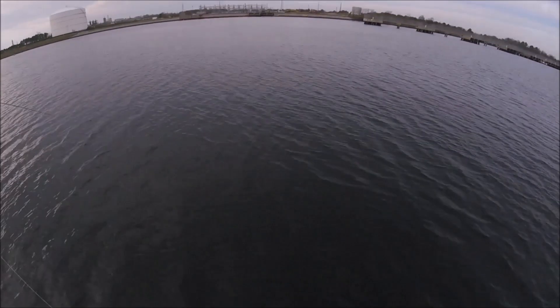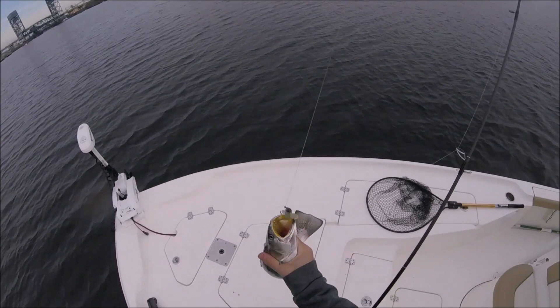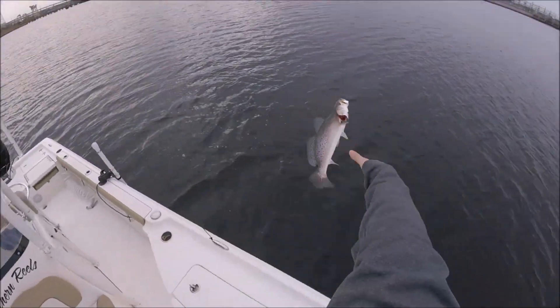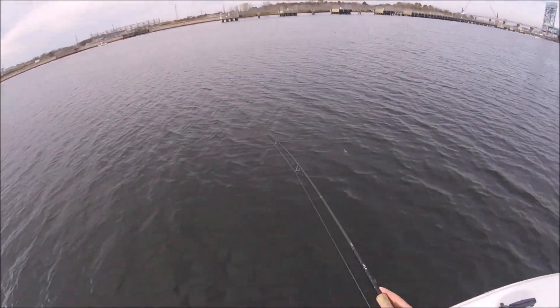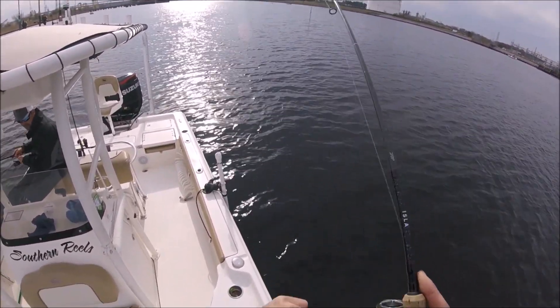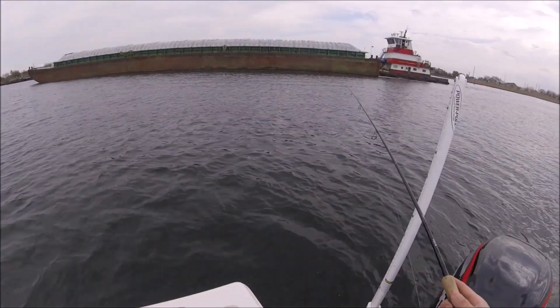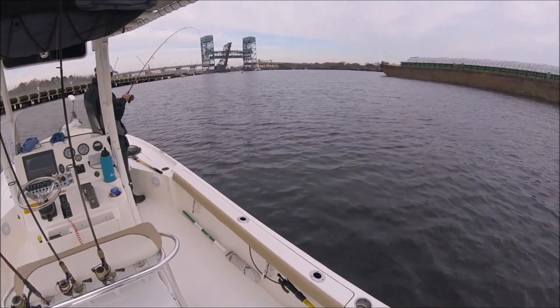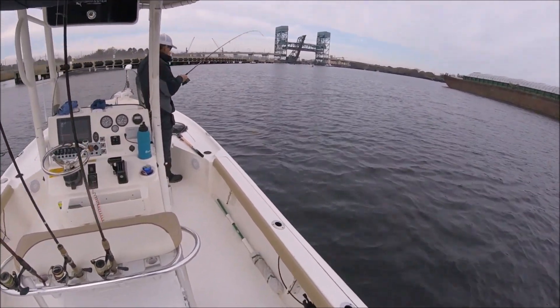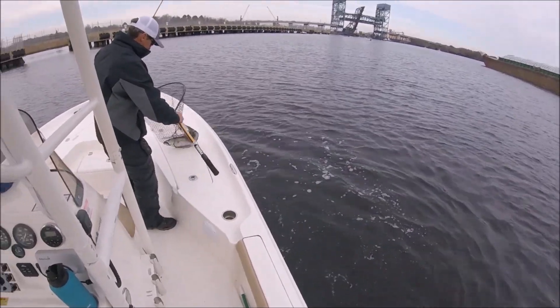I'm sitting here looking at you jigging mine and I get hit. I was jigging mine looking at you and get hit — I'm jigging mine. Nice neck job right there!